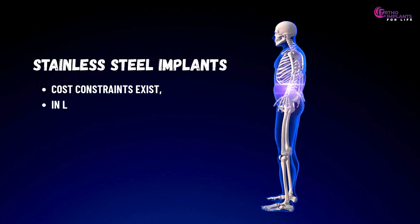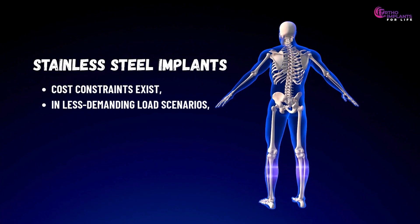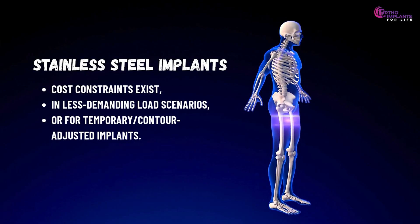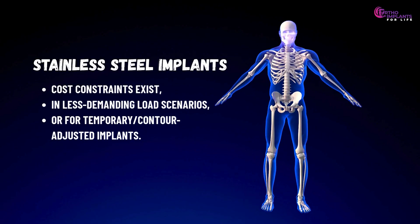However, stainless steel still holds merit where cost constraints exist, or in less demanding load scenarios and for temporary, contour-adjusted implants.